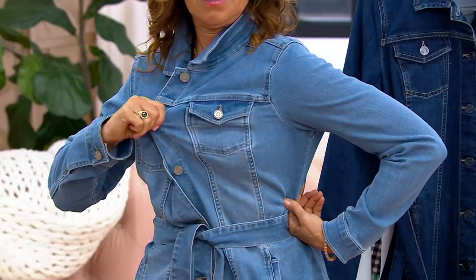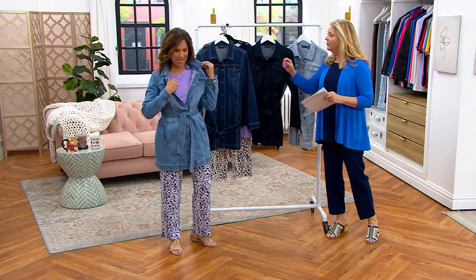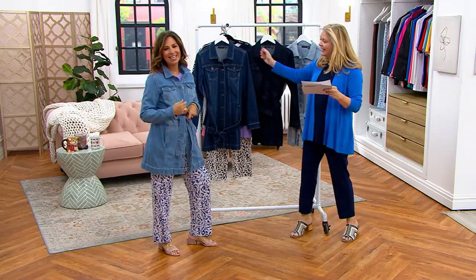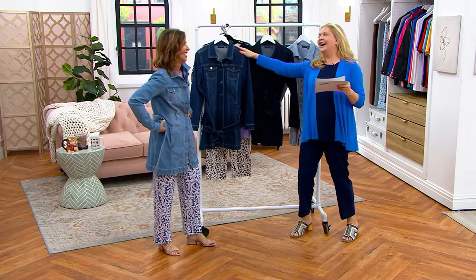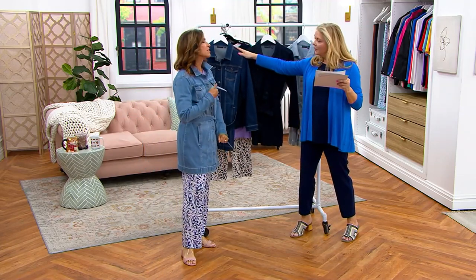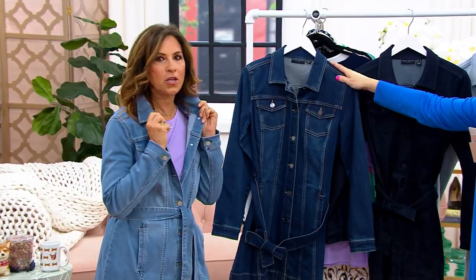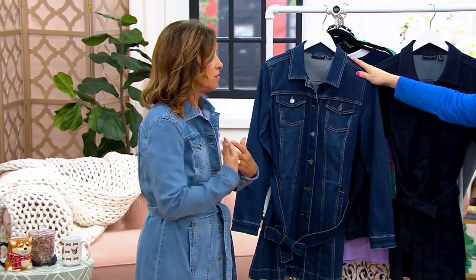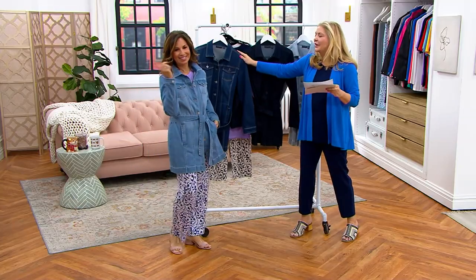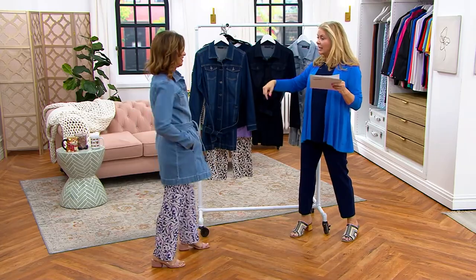I'm going to ask you to fix your mic a little bit — we can hear you. Sorry, I'm not used to being in the studio. That's okay, we're glad you're back. It's funny — when I'm on Skype I'm always very conscious of my mic, and then when I have a mic I forget about it. So you're wearing antique denim?